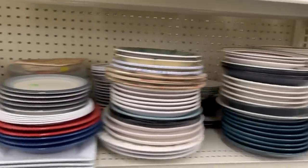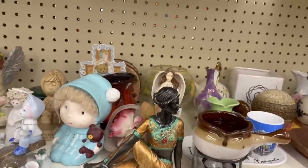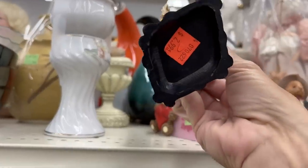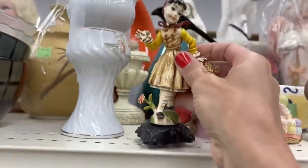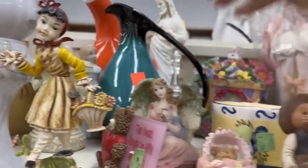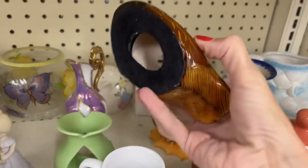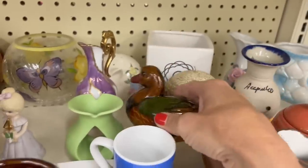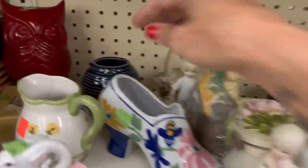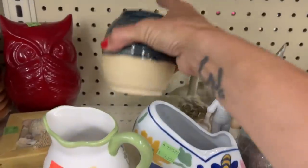Some dinnerware. This little one is pretty cute, it's plastic, $2.99. Some Blue Mountain Pottery, $7.99. Duck Jerry, 2002 — and they sure play their music loud here. A piece of pottery, $3.99.